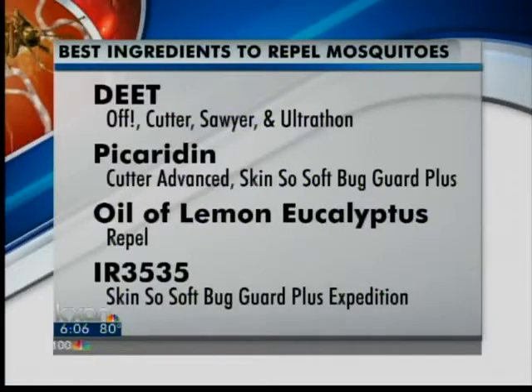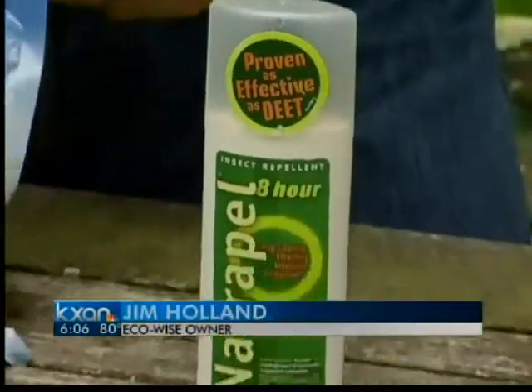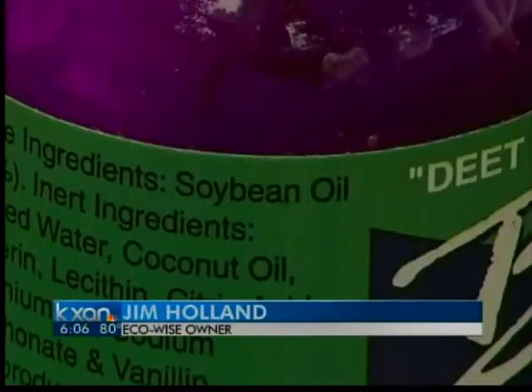We're here with Jim Holland, who is the owner of EcoWise here in Austin. Jim, we understand that you've got some products here that you would certainly recommend to folks if they're having issues with mosquitoes and wanting to keep them off of their skin. Can you tell us about some of those?